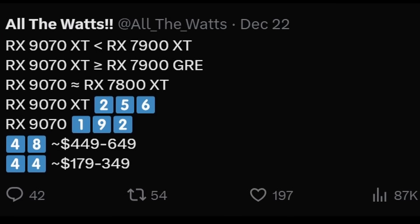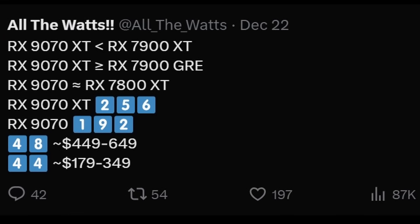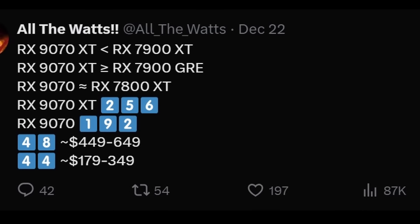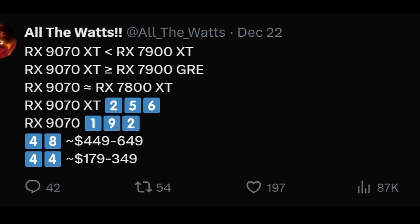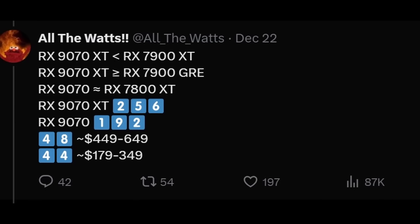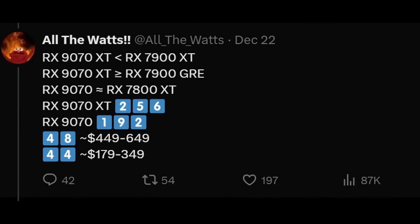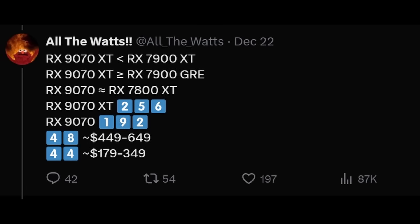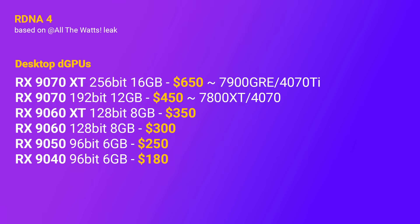The only way this 9070 XT would make any sense — if the leak information is correct regarding performance — would be if AMD launched it at something like $400, which we all know won't happen. In fact, the leaked price range for the 9070 starts at $450 for the non-XT, and the 9070 XT is to be priced at $650. These are not exactly disruptive prices — they fall in line with what AMD is already offering today, which, if market share is any indication, no one wants. So no one will want the new lineup either.